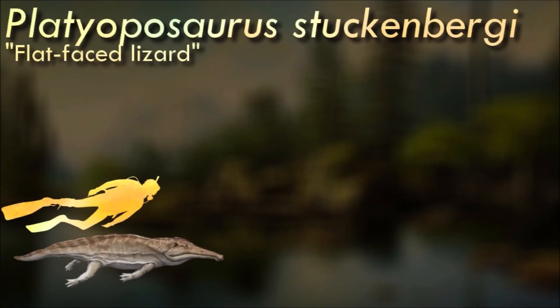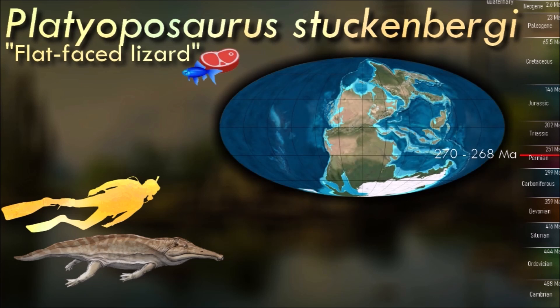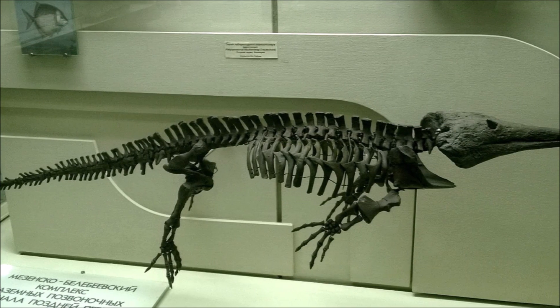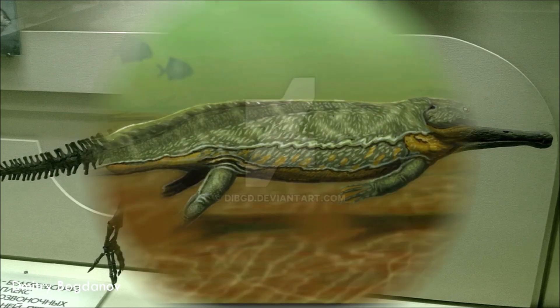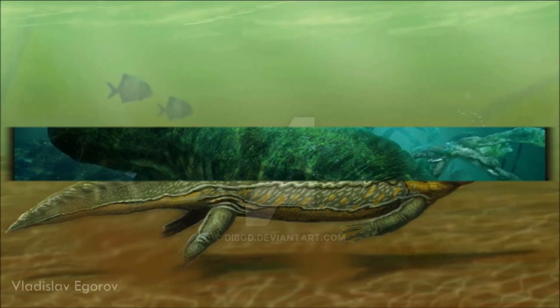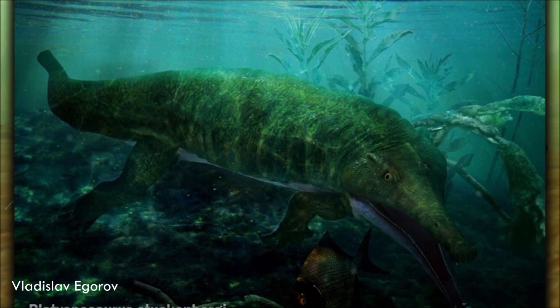Platyoposaurus is a genus of temnospondyl amphibian that looked a lot like a crocodile with a long snout. Like other temnospondyls, Platyoposaurus would have been a predator, primarily of aquatic organisms such as fish and other amphibians. There has been speculation that the possibly gigantic Prionosuchus from South America could be synonymous with Platyoposaurus, though since this claim was made in 1991, other researchers continue to list these genera as separate, though similar.